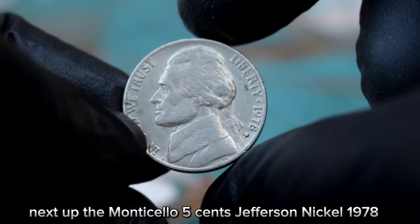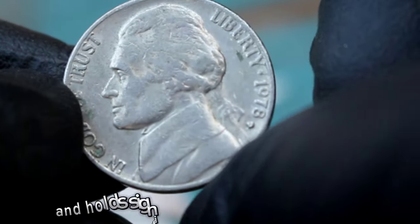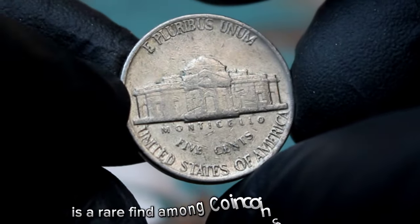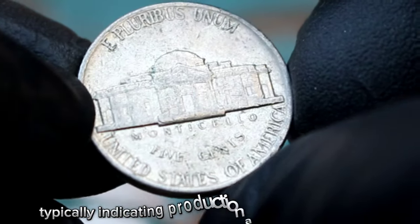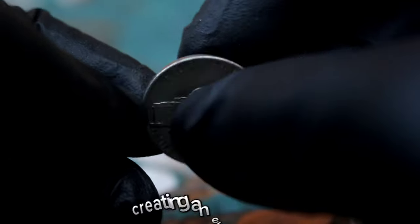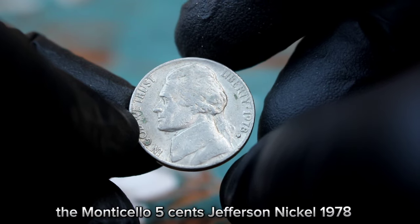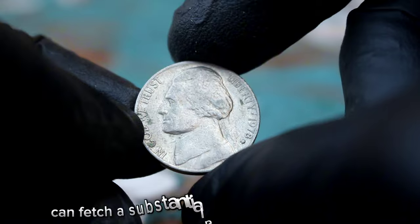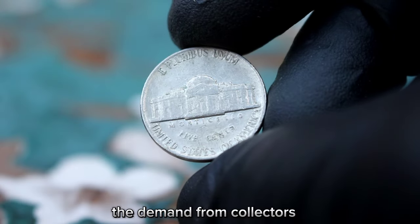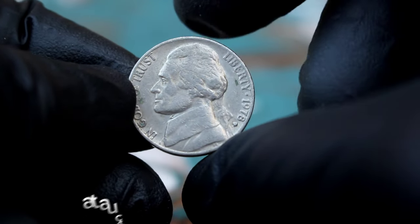Next up, the Monticello 5 cents Jefferson nickel 1978 with D-era mint mark, in fine condition. This coin has an intriguing backstory and holds significant value in today's market. The D mint mark, typically indicating production at the Denver mint, was mistakenly placed on some 1978 Jefferson nickels intended for minting at the Philadelphia mint, creating an error coin. This mistake makes these coins highly sought after by collectors. These coins have been known to sell for $300,350 at auctions and through private sales.